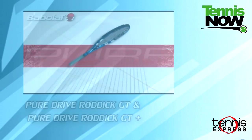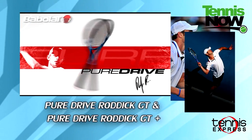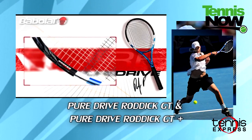Next up we have the popular Roddick Pure Drive GT and Roddick Pure Drive GT Plus. It's a heavier version of the Pure Drive GT for the more advanced player and one of the best-serving rackets for big hitters. Guess that's how Andy Roddick brings the heat and serves up the big ones.